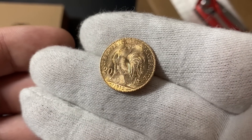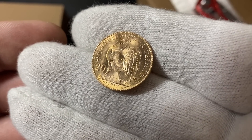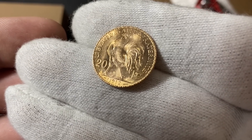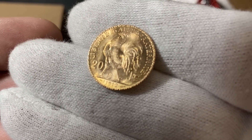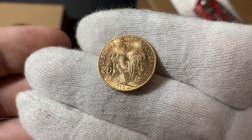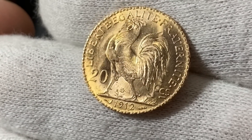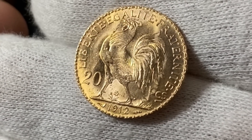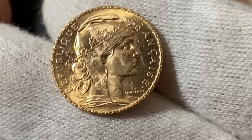Let's start off with this gold coin. This is a 20 Francs Rooster coin — these are so cool. They were minted between 1899 and 1914. If you look at the bottom of mine, you can see this one was minted in 1912, and you can see the 20FCS at the bottom as well — that stands for 20 Francs. These are super cool: they're 90% gold, 10% copper.